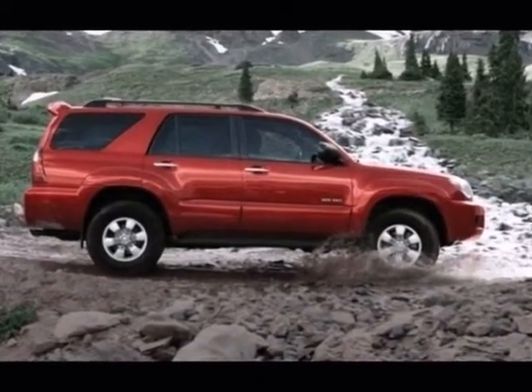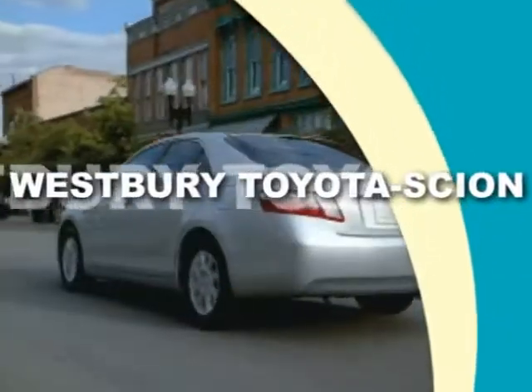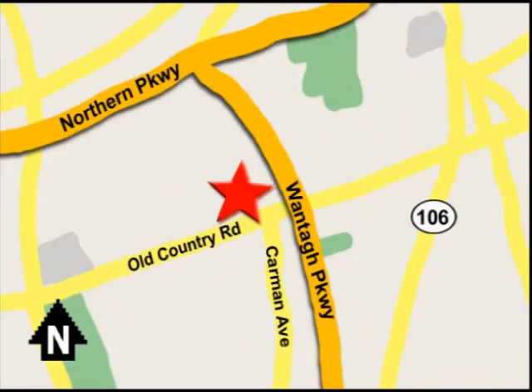See it for yourself today. Call or email today, or stop on by our brand new state of the art facility. We're conveniently located on Old Country Road off Wantagh Parkway.